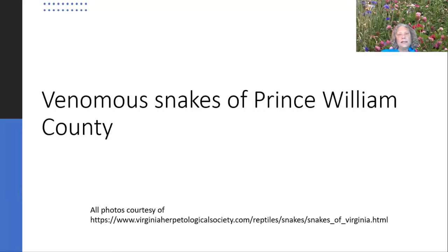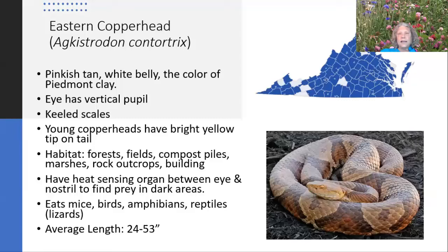Let's look at some pictures of venomous snakes in Prince William. The photos and data are courtesy of the Virginia Herpetological Society, which you can find online with great resources and pictures. The copperhead is not common in Prince William, but it is present and found almost throughout the whole state. It's kind of pinkish tan with an hourglass pattern on its back and has keeled scales. Young copperheads sometimes have a bright yellow tail tip. They eat mice, amphibians, reptiles, and other snakes. They're very well camouflaged, especially in leaf litter.